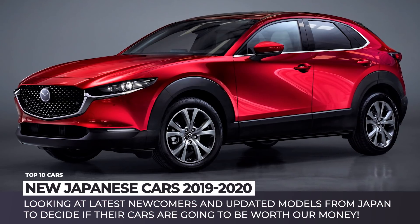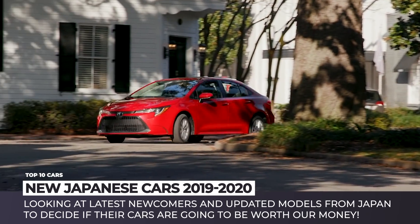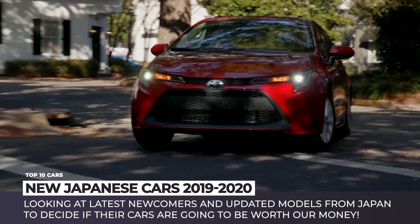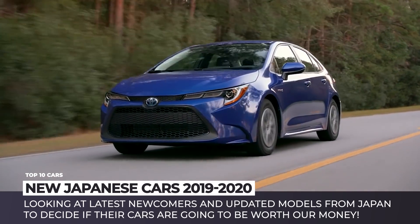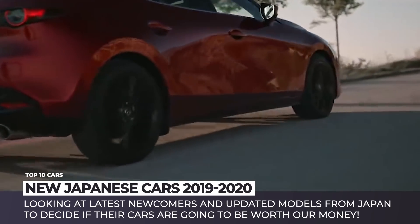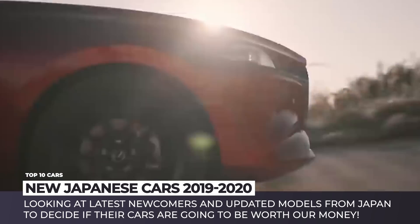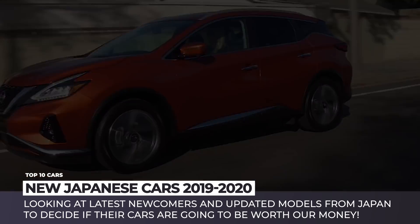Japanese automakers probably have the most solid record of delivering reliable car models, which also combine competitive performance characteristics and the most innovative tech. Each model year is yet another test that determines whether their products will stay ahead of the game or fall behind more daring companies from other parts of the world. Let's take a look at the 2019 newcomers and the already announced 2020 models from Japan to decide if their cars are going to be worth our money.